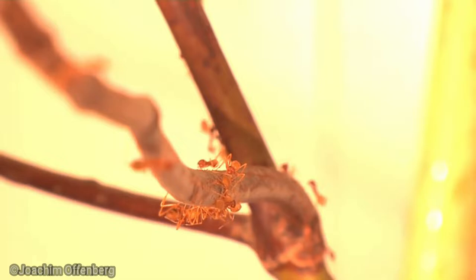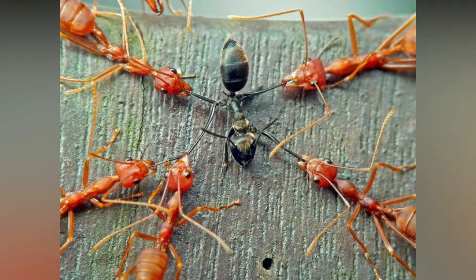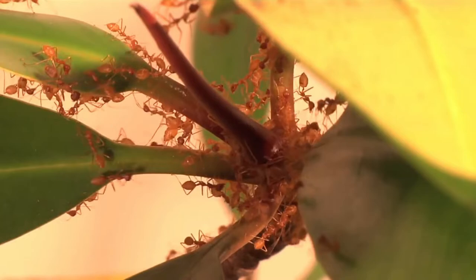Weaver ants vary in color from reddish to yellowish-brown depending on the species. These ants are highly territorial and workers aggressively defend their territories against intruders, and they prey on insects harmful to their host trees. Although weaver ants lack a functional sting, they can inflict painful bites and often spray formic acid directly at the bite wound, resulting in intense discomfort.